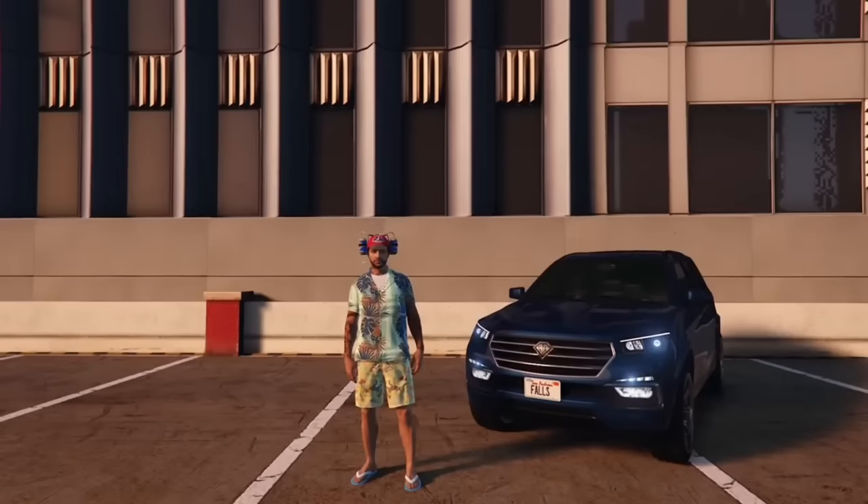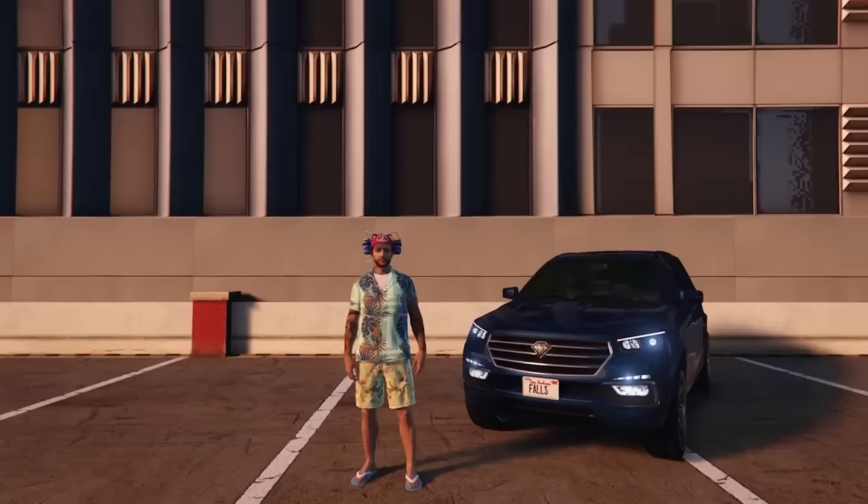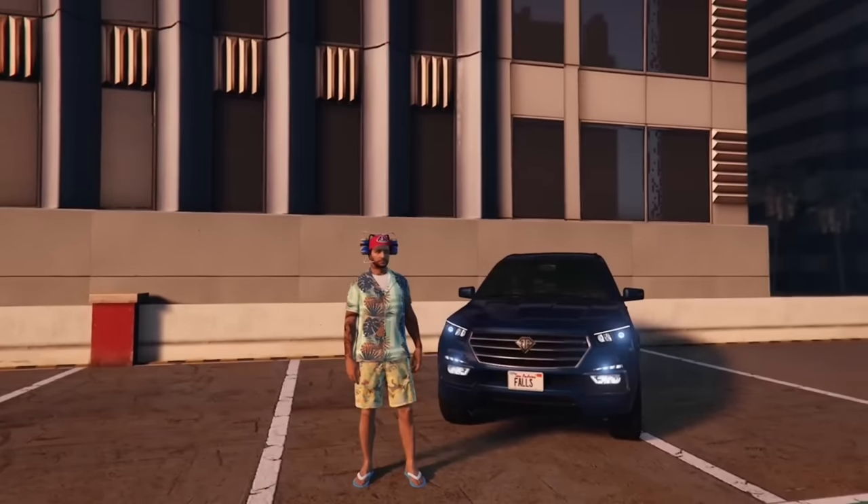Rockstar recently removed 180-some vehicles from GTA Online. However, if you are a fan of SUVs you should be fine because very few SUVs were removed — the only big one I can recall is the Lincoln Navigator, and that's pretty much the only substantial SUV that was removed.